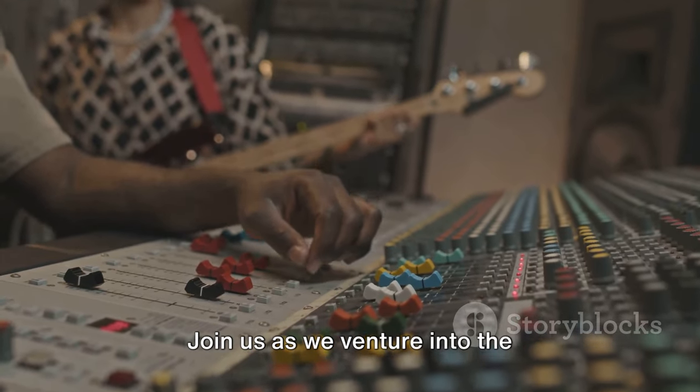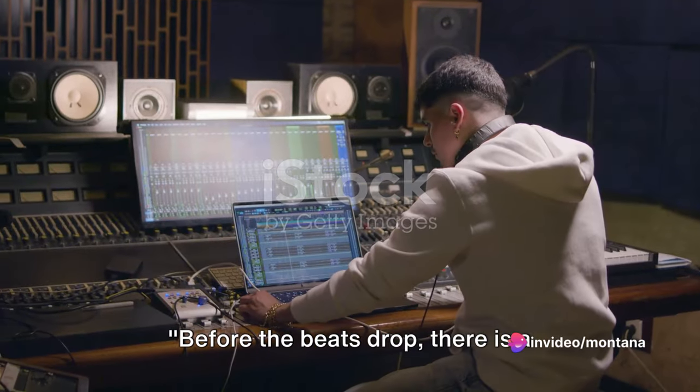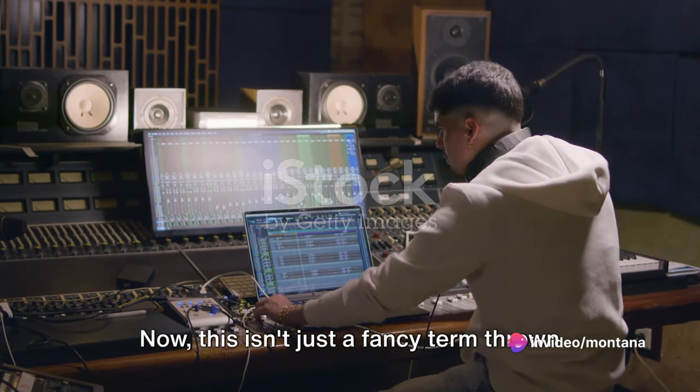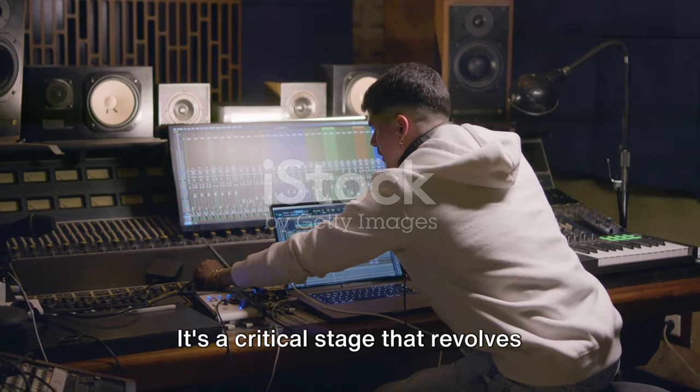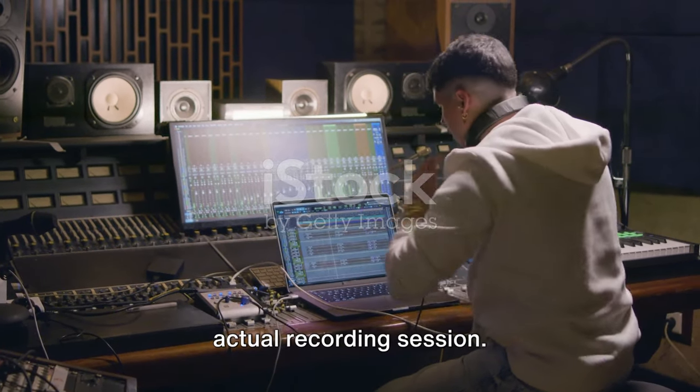Join us as we venture into the captivating world of music production. Before the beats drop, there is a crucial phase known as pre-production. This isn't just a fancy term thrown around by music producers — it's a critical stage that revolves around planning and preparing for the actual recording session.